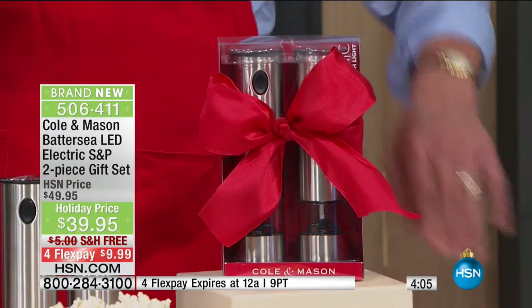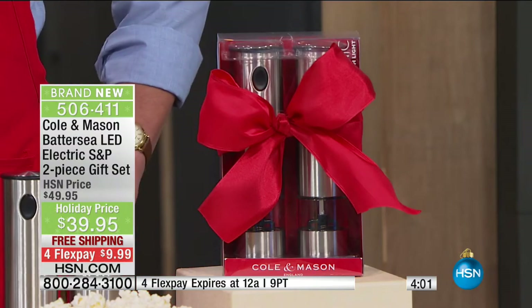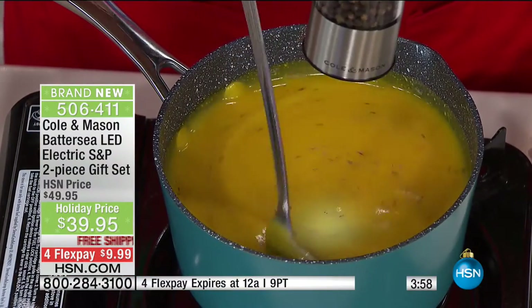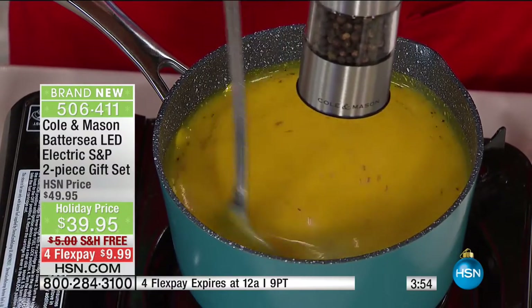That's why you shop at HSN. We want to make this incredibly tempting because you think, okay, salt and pepper shakers — I've got ones from a diner. But no, you want to experience food. There's been such amazing focus, wouldn't you agree, on cooking in the house, cooking at home.